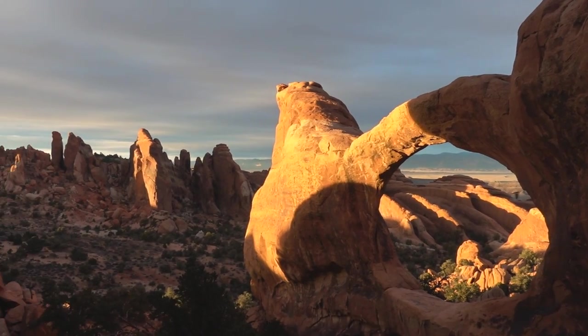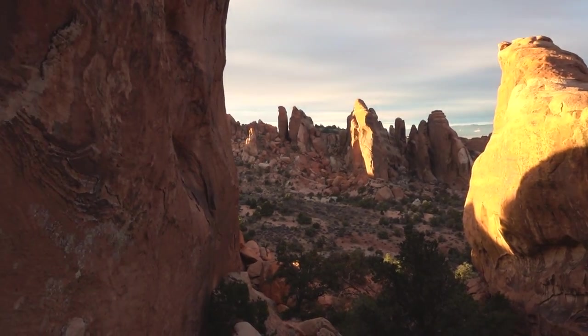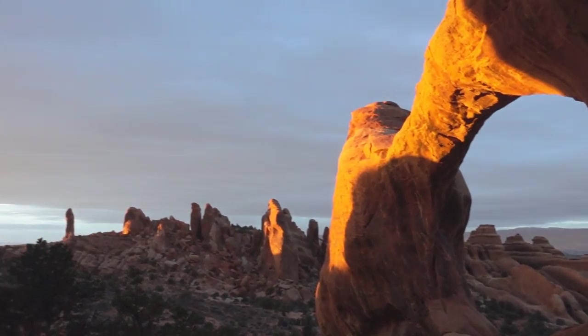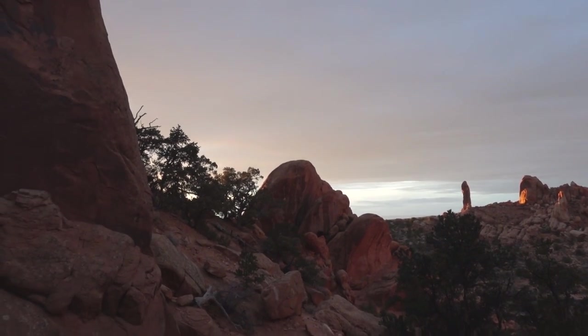We got a beautiful sunset, but the arch was partly in shadow and the arch itself is really not that photogenic — it's hard to find a proper composition compared to the other arches in the park. Safe to say that evening was a huge disappointment.